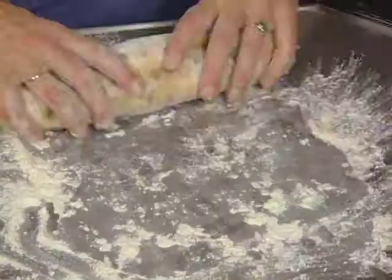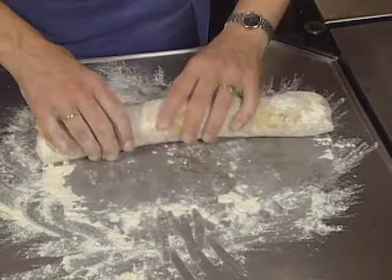Odessa Piper does an unusual first course from Wisconsin. It's the classic Italian cookie, biscotti, with savory overtones including herbs, nuts, and a wedge of Trade Lake Cedar cheese.